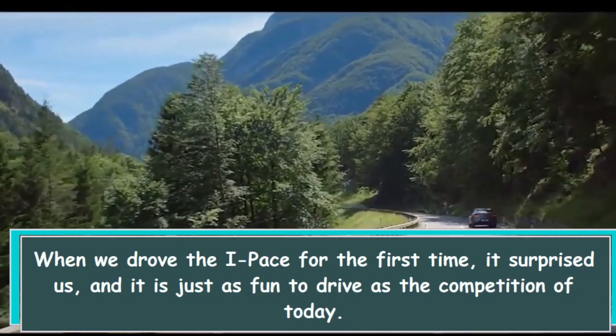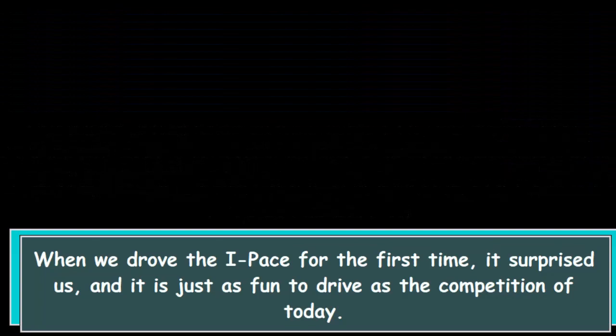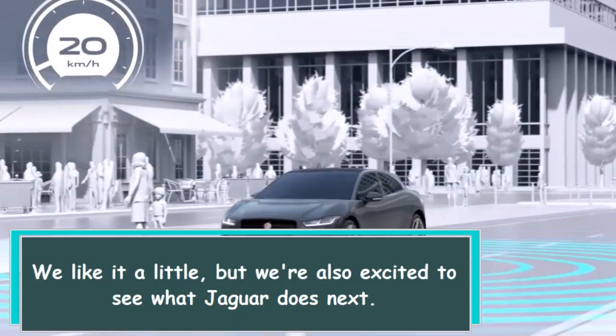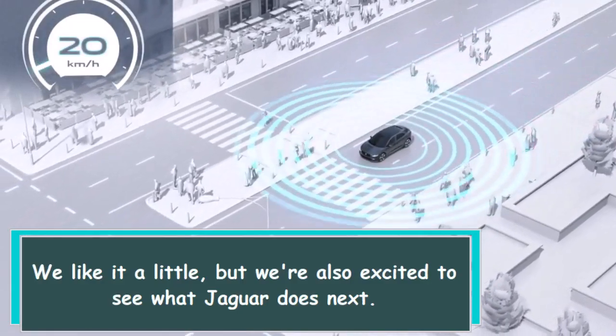When we drove the I-PACE for the first time, it surprised us, and it is just as fun to drive as the competition of today. We like it a little, but we're also excited to see what Jaguar does next.